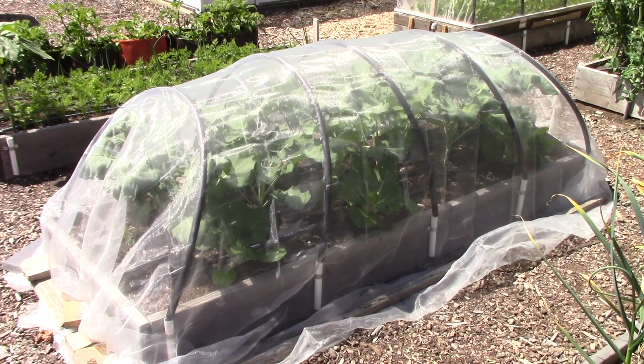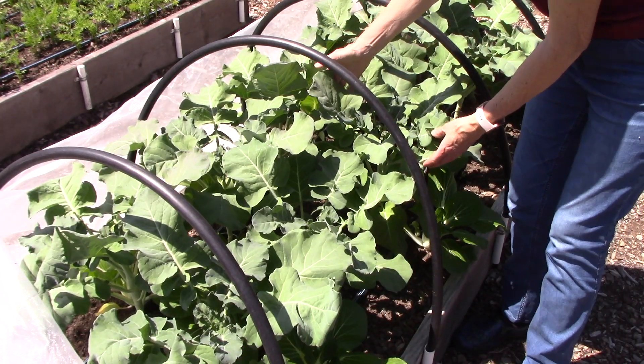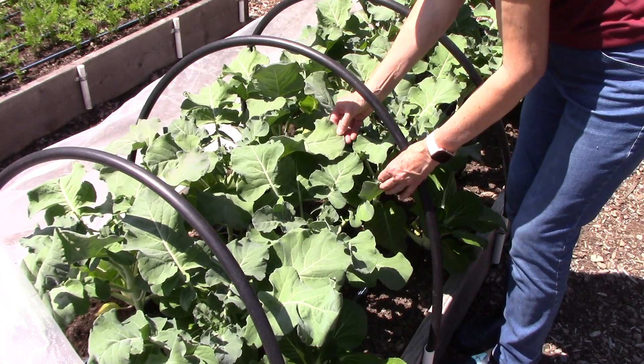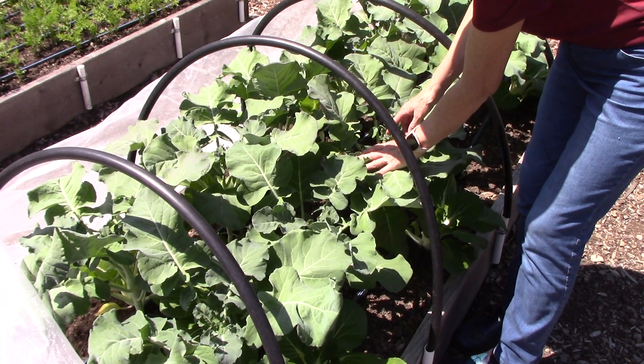Now this next bed is the other one that we have the agricultural insect netting on. This is the broccoli bed and then Bill has also snuck in some more of the bok choy plants. Both of those are members of the cabbage family so they can get horrible aphid problems and lots of cabbage worms. Look at how beautifully they're doing - no insect problems whatsoever. Even those sneaky tiny aphids haven't been able to make it through the netting, and I also see that one plant has started developing a small head of broccoli.